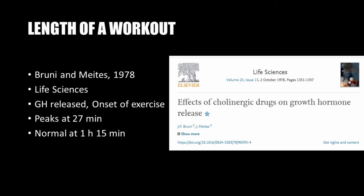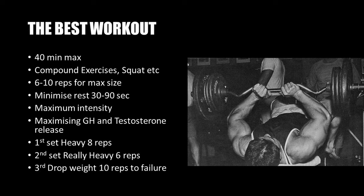Compiling all of these findings, Larry Scott devised the following blueprint for designing the optimal workout: the length of a workout should ideally be 40 minutes long, using compound exercises like the squat and bench press, with a 6 to 10 rep range, and minimal rest of 30 to 90 seconds between sets. Combining these factors would maximize workout intensity, maximizing growth hormone and testosterone release, leading to maximum hypertrophy.